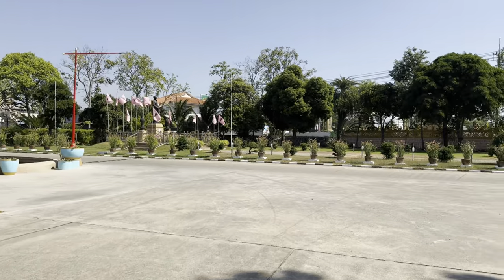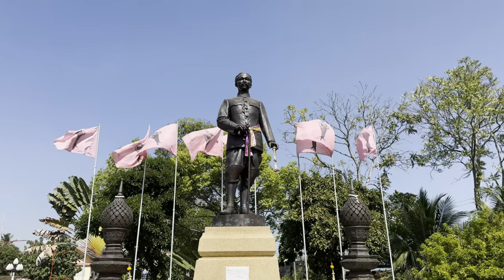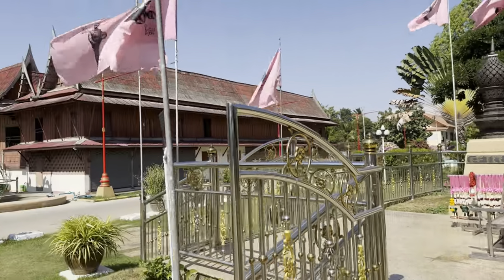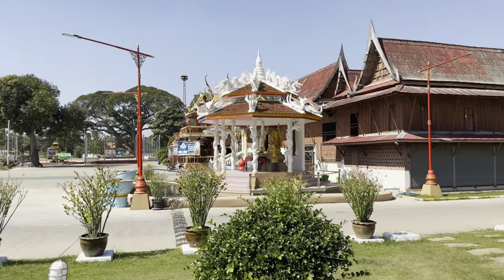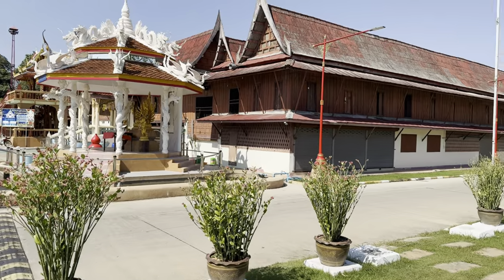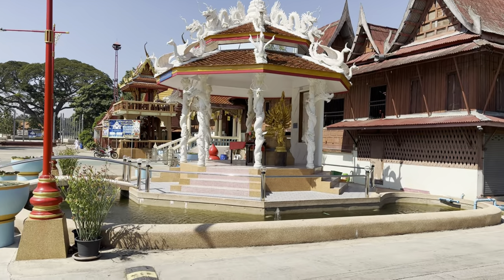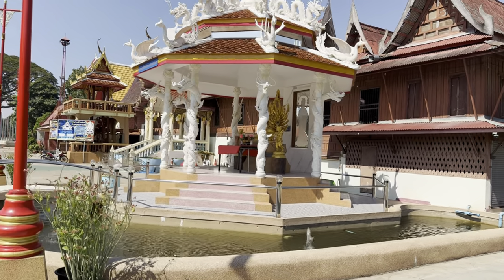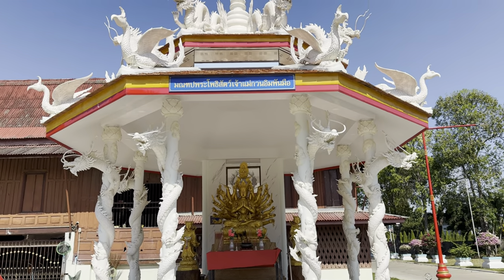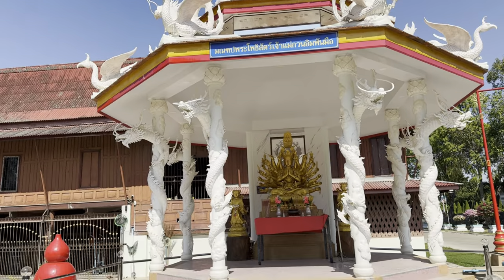Let's look over here — I'll show you the Rama V statue, or King Chulalongkorn. What's important is they took water from this temple and used it as part of the coronation ceremony when he was coronated king after the death of Rama IV. So they have a statue here, and then we have a little shrine with a multi-armed goddess. It's a cool little building — it has the Chinese dragons and the little fountains.